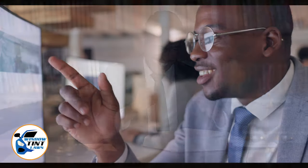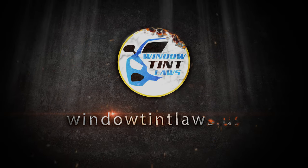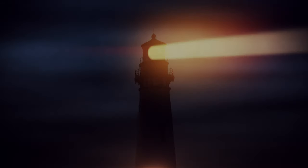Begin by acquainting yourself with the window tint laws and exemption criteria specific to Florida. Regulations vary by state, including permissible levels of tint darkness and reflectivity. For the most current and accurate information, a visit to windowtentlaws.us is recommended. To streamline the exemption process and avoid the complexities of navigating medical and government paperwork, consider utilizing MyIRX.